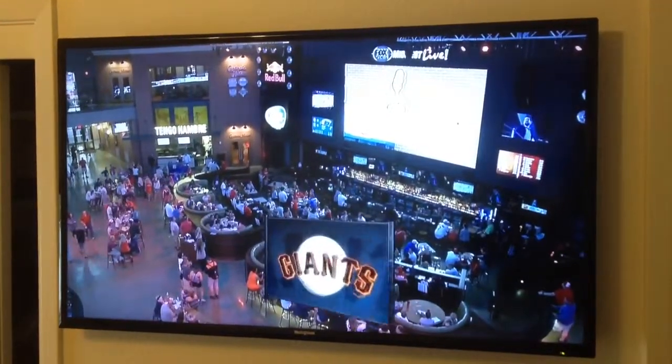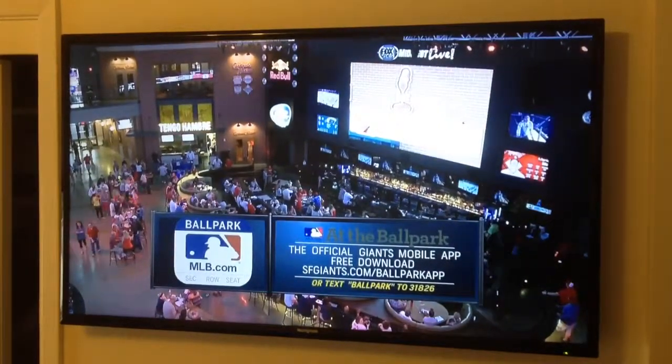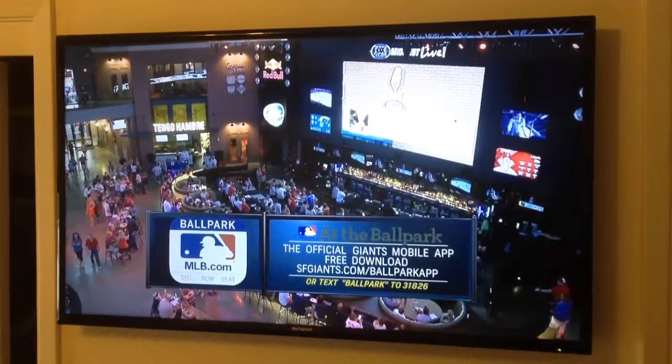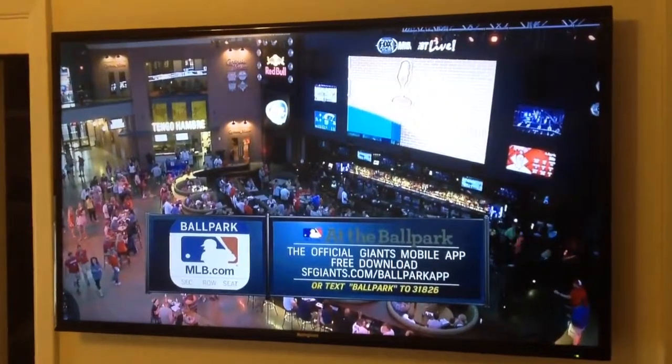Next time you're at AT&T Park, you can now upgrade your seat through your mobile device. Up to three hours before the game, you can select new seats using an interactive ballpark map. Digital tickets are then sent to your mobile device to move you up into your upgraded seat.